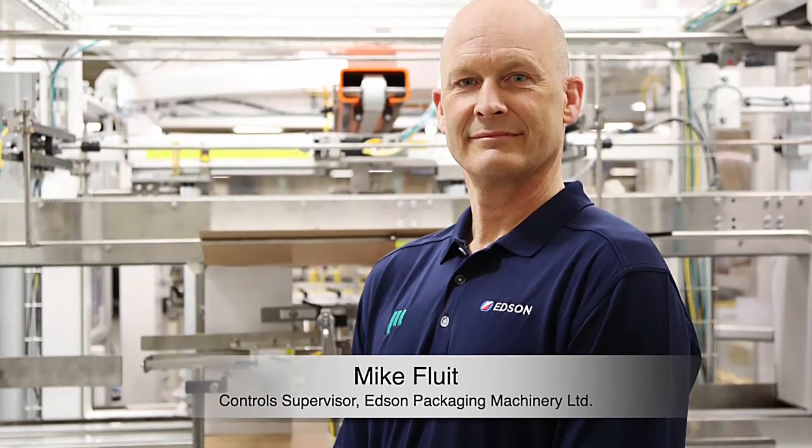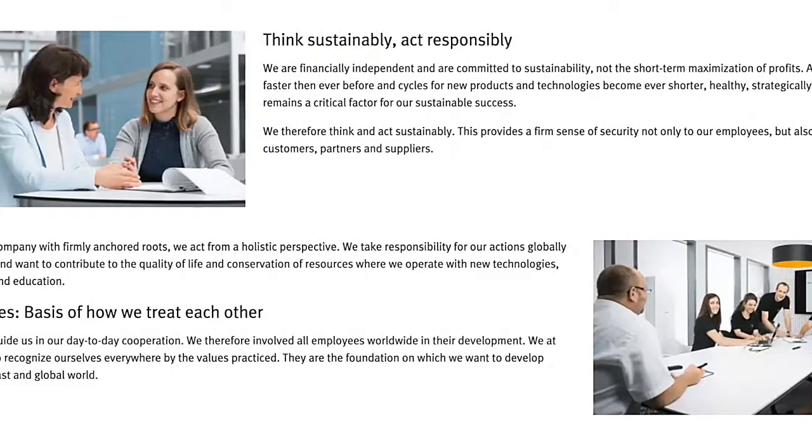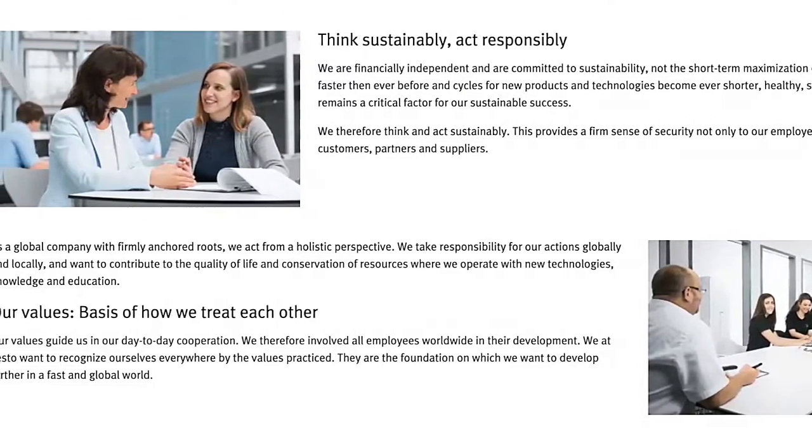I'm Mike Fluitt. I'm the controls resource here at Edson. I've been at Edson for three years now. When it comes to controls on our equipment, our preferred provider is Festo. We have a very healthy, very open relationship with Festo. Edson and Festo have been collaborating together for over 20 years now.